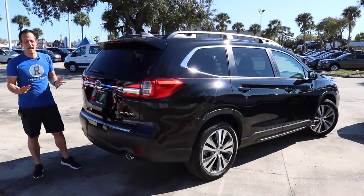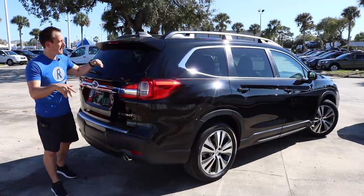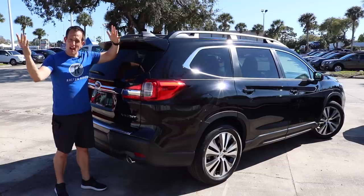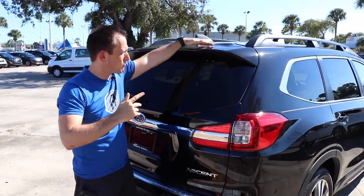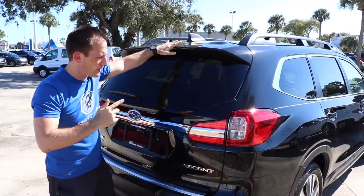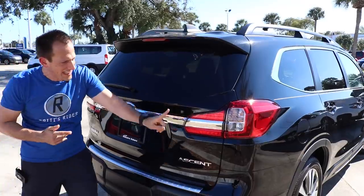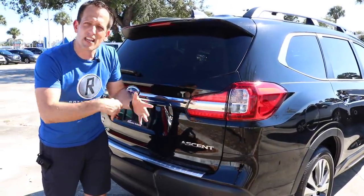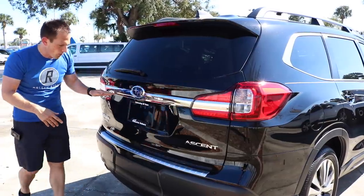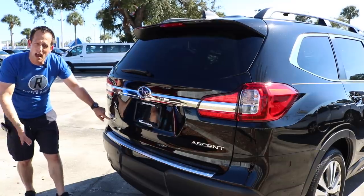Time to get into the back of the jolly green giant of Subaru's lineup. Six feet tall — see where the roof line is. Coming off the back you've got a roof spoiler on the tailgate area. I like the chrome running into the taillight housing, giving it a nice cohesive look. All the way across you have your chrome Subaru badging and symmetrical all-wheel drive.